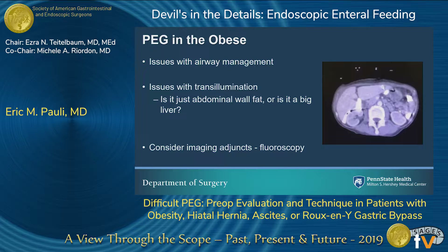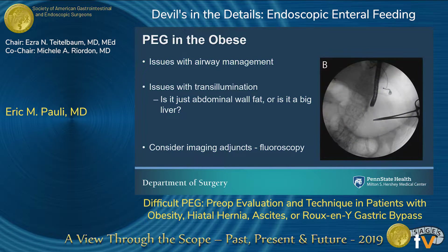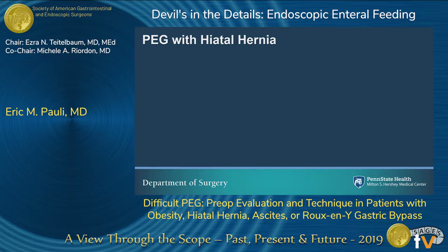In the obese patient where you can't transilluminate, the next thing I like to go to is fluoroscopy. We saw a great lecture about how fluoro is an adjunct for radiologists to place gastrostomy tubes — surgeons can use fluoroscopy for PEGs without much difficulty, and I would encourage you all to consider that as an adjunct maneuver. The images look just like what was shown earlier: you've got an endoscope in place, you're insufflating, you've got your radiographic marker, you can see the transverse colon below, and you put a gastrostomy tube in even without the ability to clearly transilluminate.